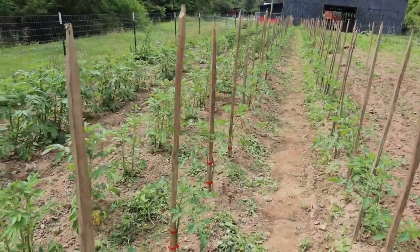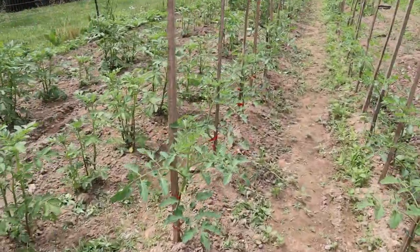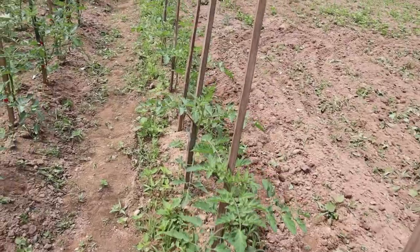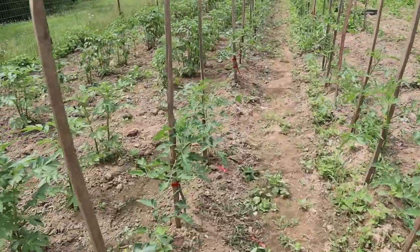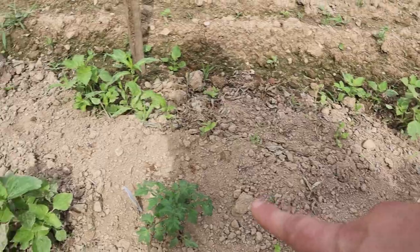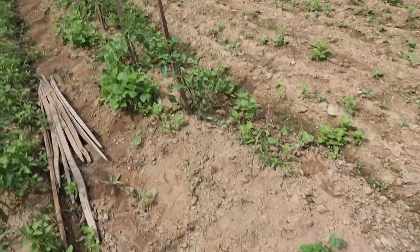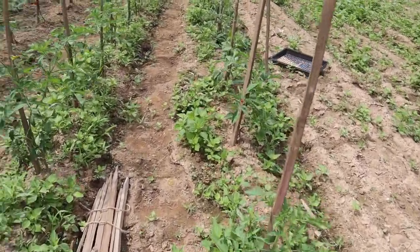Here are all my tomatoes and they are also doing fantastic — equal to the potatoes in height. I planted these about two weeks after the potatoes, but these were already starts that I started inside back in February. They are all doing fantastic, and I got them all staked up with individual stakes. These newer ones I picked up at Tractor Supply are heirloom tomatoes I didn't already have, and they're all doing great.